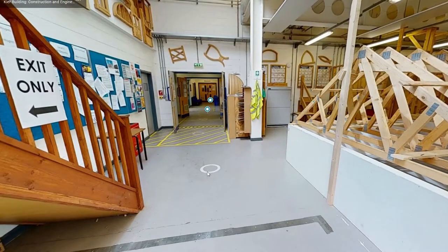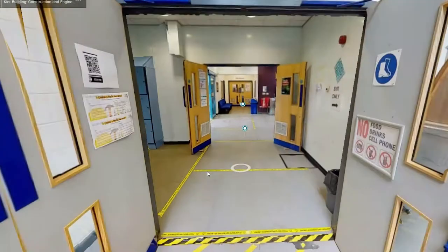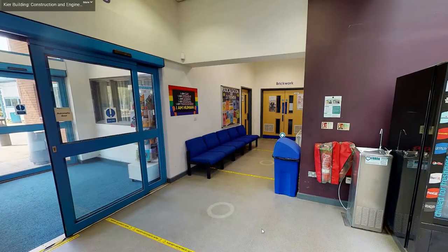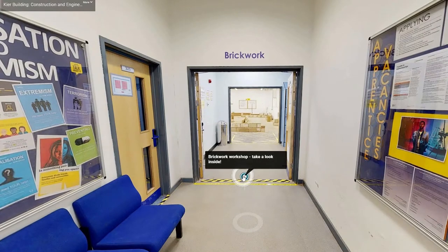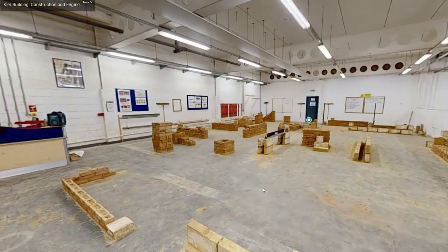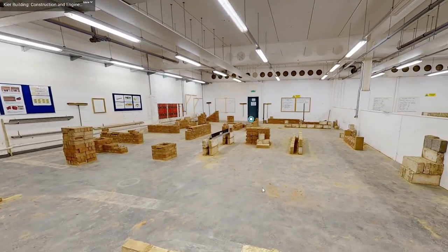If you move back out into the main corridor you can walk over to the other side of the walkway to access our brick workshop. Again through the double doors you will find a large workshop space. The room is filled with blocks and bricks for students to learn how to build walls, arches and masonry structures.